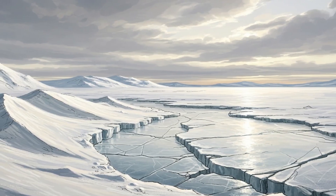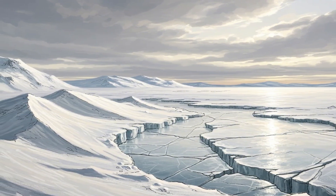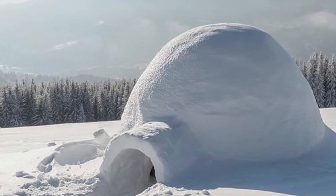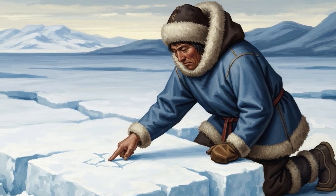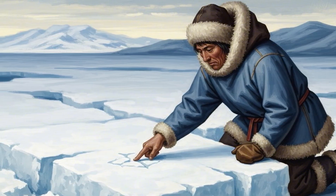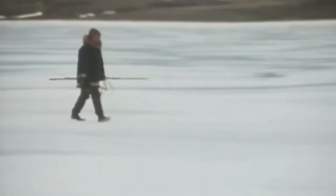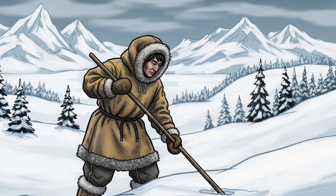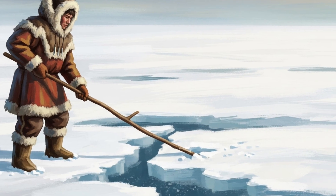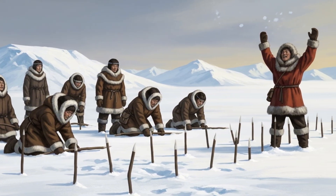Here's the part that might surprise you — you can't build an igloo with just any snow. That fluffy powder you see drifting down on Christmas morning? Too soft. The rock-hard ice crust you scrape off your windshield? Too brittle. What the Inuit look for is something called sintered snow — snow that's been packed tight by the wind, its crystals bonded together at the molecular level, so compact you can barely push your finger into it. To find it, they use what's known as the stick test: hunters walk around poking the snow with a wooden staff. Too easy — too soft. Won't go in at all — too hard. They're searching for that Goldilocks zone. And when they strike it, they've hit white gold.